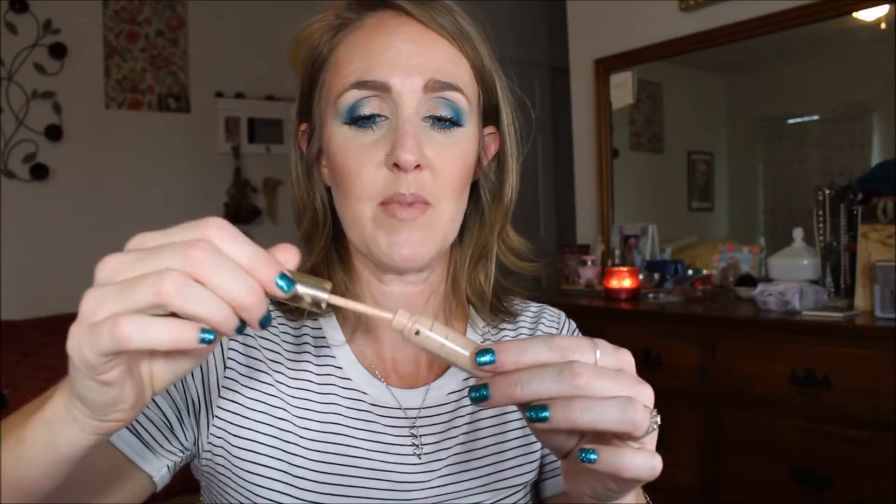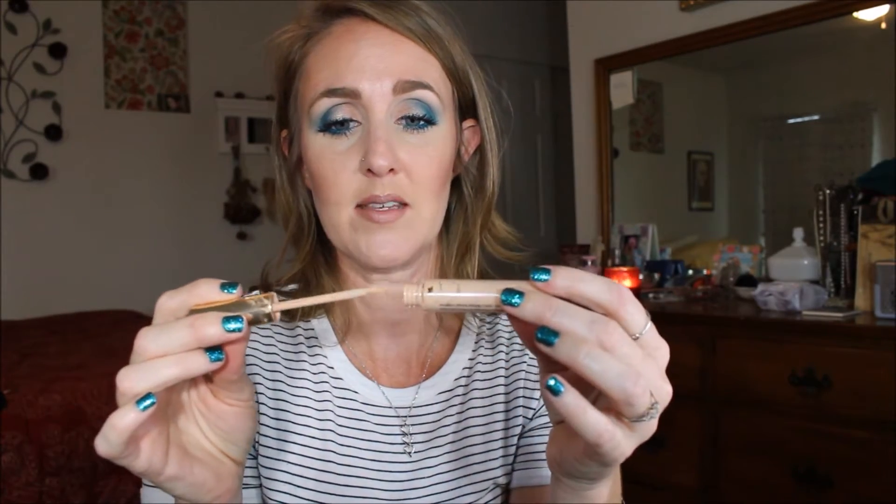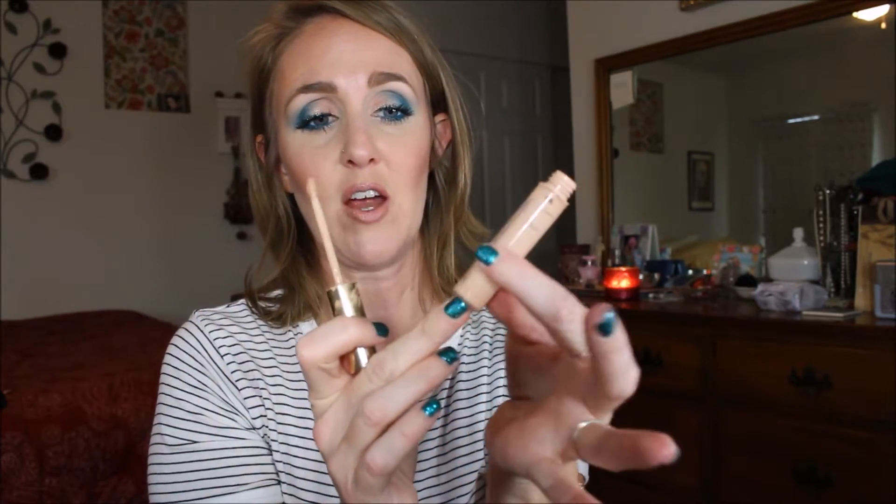I also just yesterday finished up my Estee Lauder Double Wear concealer. I took the stopper out and after I did that this stuff just wouldn't stop — I can't get the very bottom out but there's not that much and I'm not super worried about it. I do like this concealer a lot. Did I call it a foundation earlier? It is a concealer. I'm in the shade 02 Light Medium. I love this stuff, I really really like it.